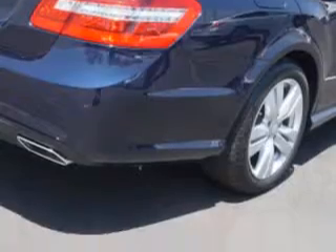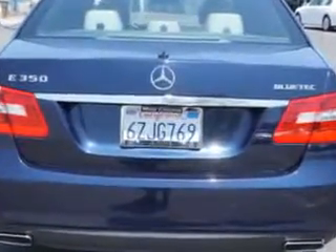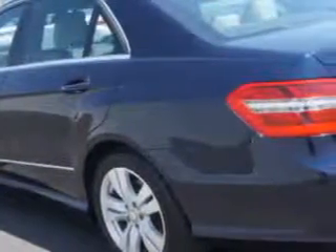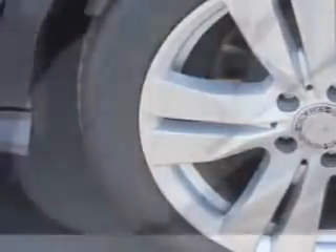remote power door locks, power sunroof, heated outside mirrors, power lumbar seats, powered driver and passenger seating, turn signal mirrors, multifunction display, tire pressure monitoring system, rear bench seat, rain sensing wipers, passenger seat height adjust, auto dimming mirrors, and much more.